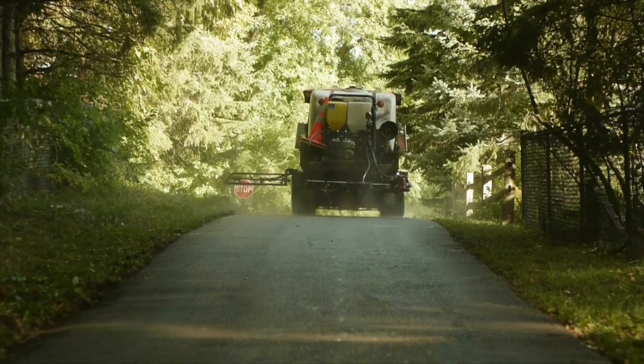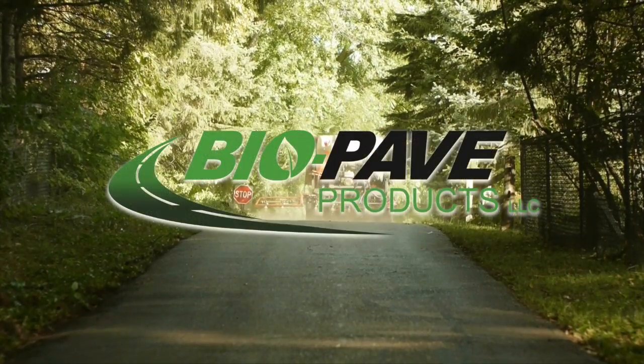Protect your investment. Protect your asphalt. Contact BioPave.